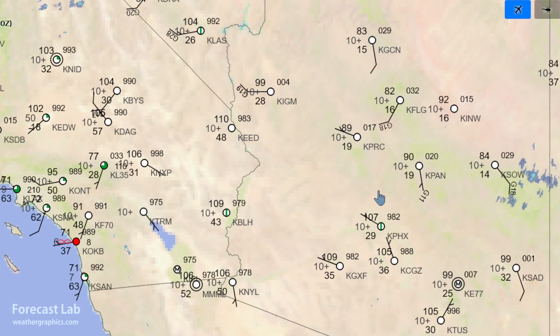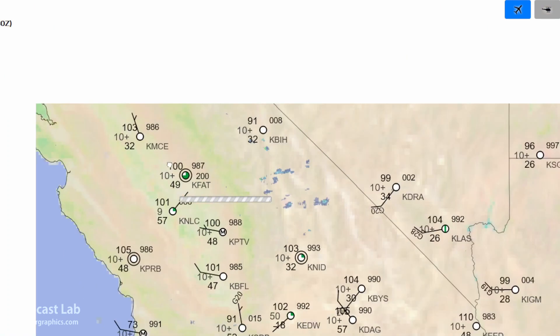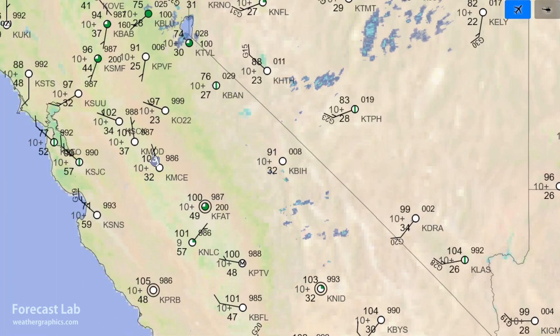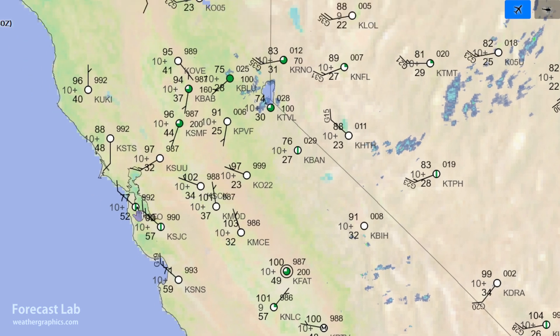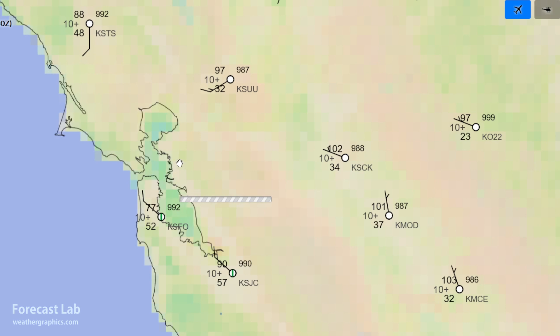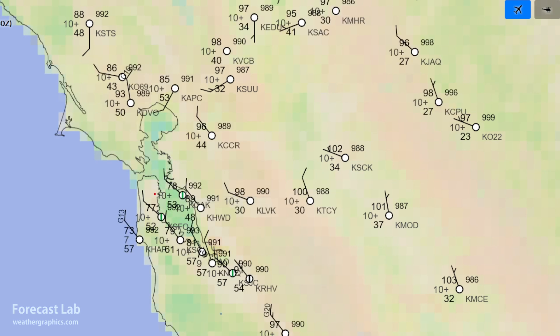A closer look at the situation right now: 107 at Phoenix, 110 at Needles, and 105 at Barstow and Daggett. The San Joaquin Valley has lots of 100s — 103 at Merced, 102 at Stockton — and a little bit of marine air making it into the Bay Area. We've got 77 at San Francisco Airport, with the marine layer probably pushing up to San Jose, and mid to upper 90s to the east.